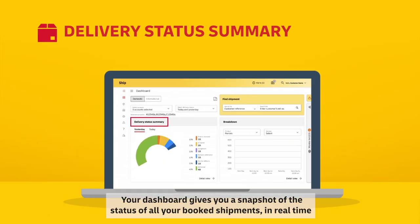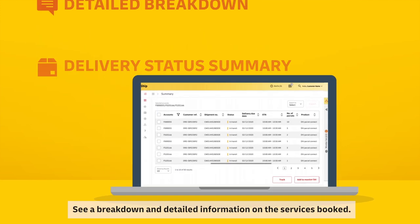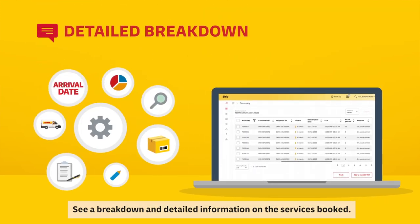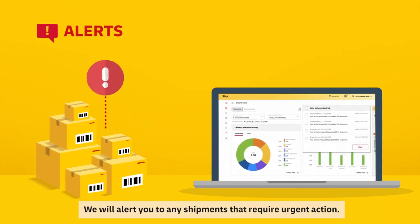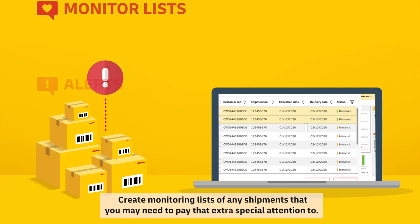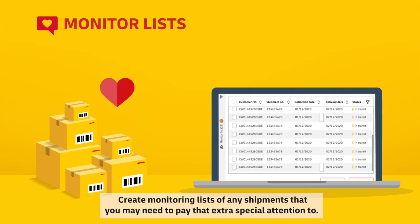Your dashboard gives you a snapshot of the status of all your booked shipments in real time. With our delivery status summary, see a breakdown and detailed information on the services booked. We will alert you to any shipments that require urgent action, and you can create monitoring lists of any shipments that may need that extra special attention.